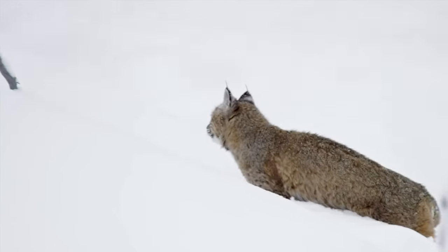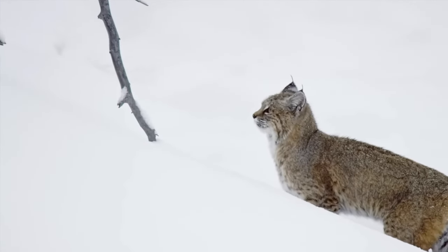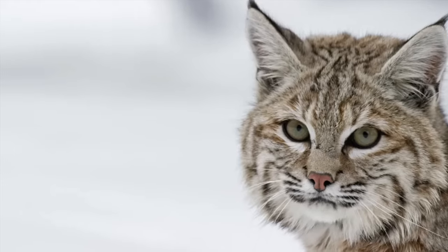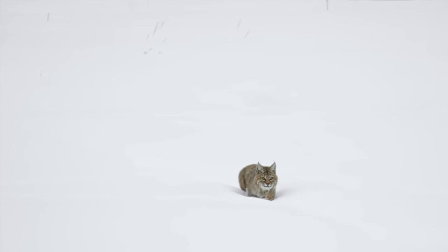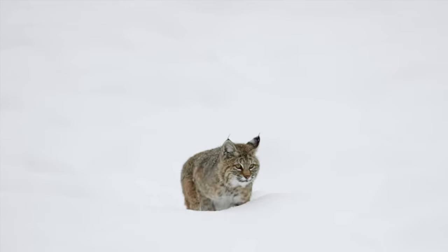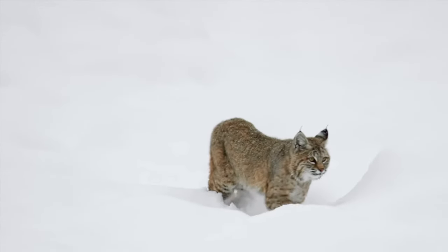Although small, bobcats have a large territory, possibly spanning 30 square miles or 78 square kilometers. Bobcats are very territorial and usually live solitary lives. Within their territory, they often change dens and don't stick to just one place.